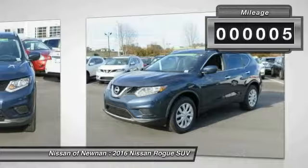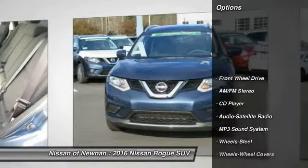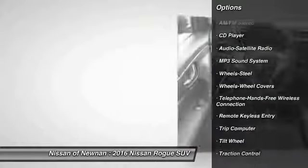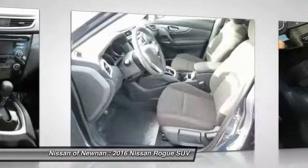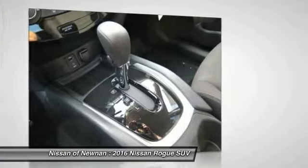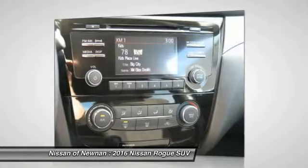Here are some of this vehicle's great options: anti-lock braking system, traction control, Bluetooth wireless data link for hands-free phone, power steering, air conditioning, front cruise control, rear defrost, AM FM stereo radio, FWD, power windows.